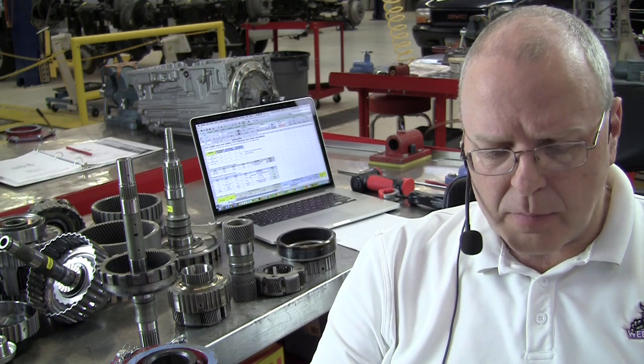Did you know that we owe credit for one of the most advanced 8-speed automatic transmission designs to two Frenchmen? Find out more here in this episode on the Weber Auto YouTube channel. My name is John Kelly and in this episode we are going to be covering the Aisin 8-speed rear wheel drive automatic transmission. This is one of only about three rear wheel drive 8-speed automatic transmissions in production. The other two are the General Motors 8L90 and the ZF 8-speed automatic transmission.